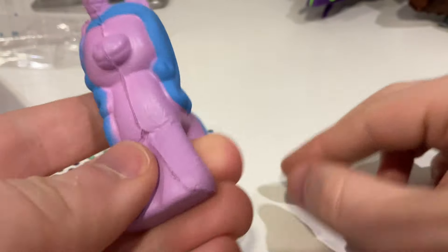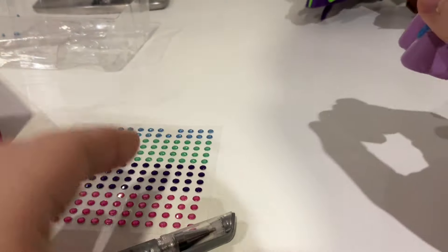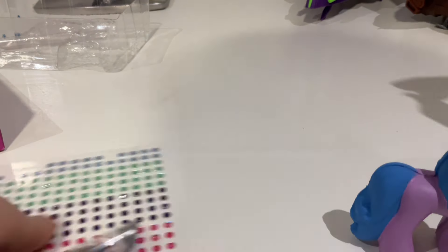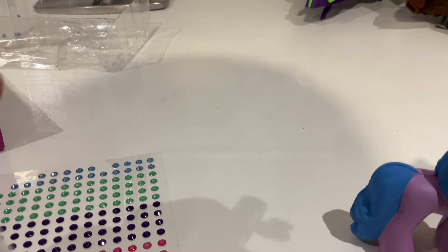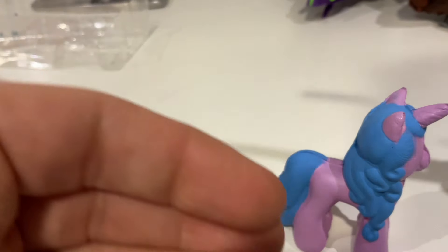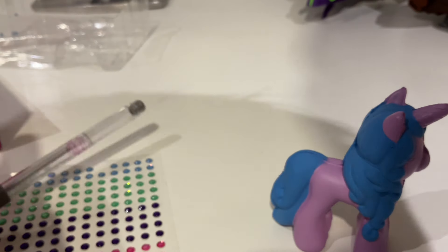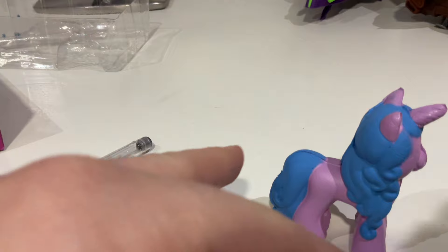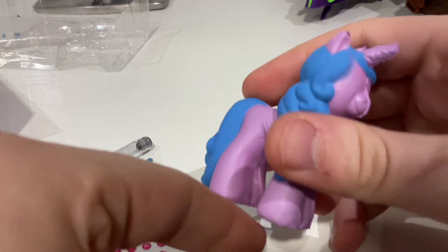I think this has got to be the first official MLP toy review where it's actually not been a good product. Oh, I think I found one of the stickers - yeah, there's the other one, it was on top of the pen - but I still cannot find those other stickers. If nothing else, you know, it's just a stress ball in the shape of Izzy.